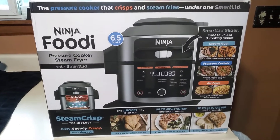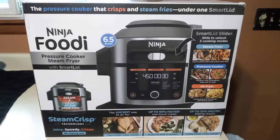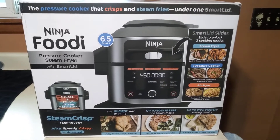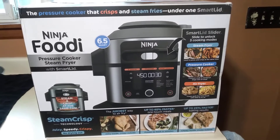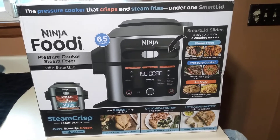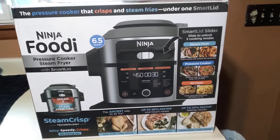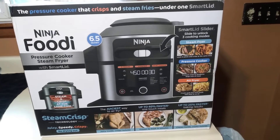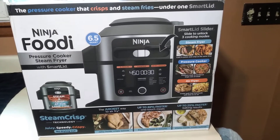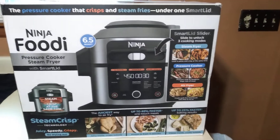Hey everybody, this is Bitchin and Prayin. Our Ninja air fryer finally took a dump after about four and a half to five years of almost daily use, so we had to go out and find another one. We've been about a month without one.